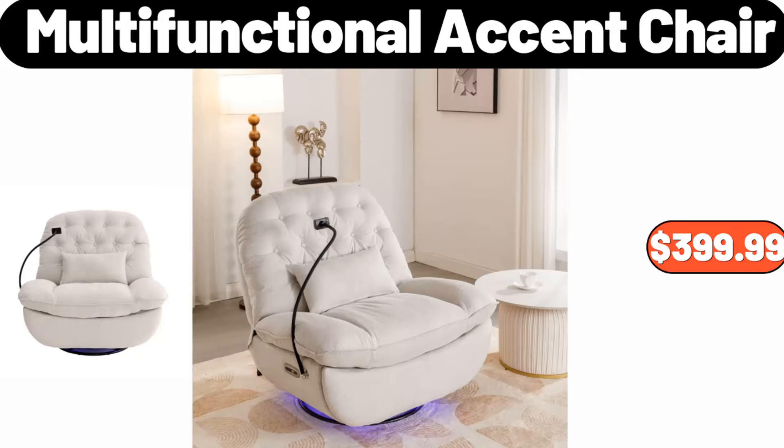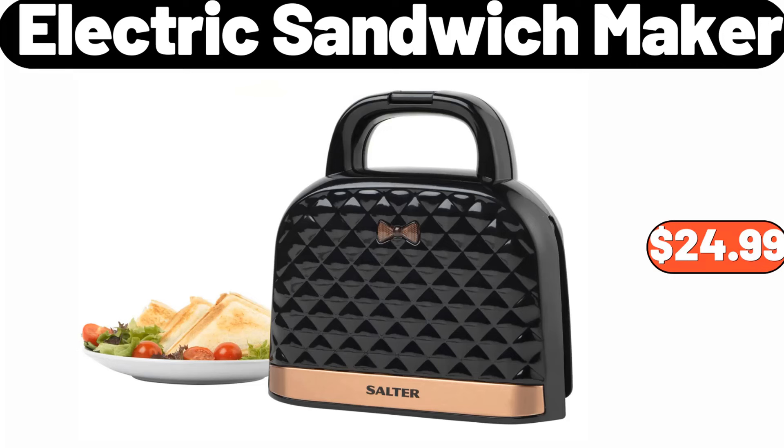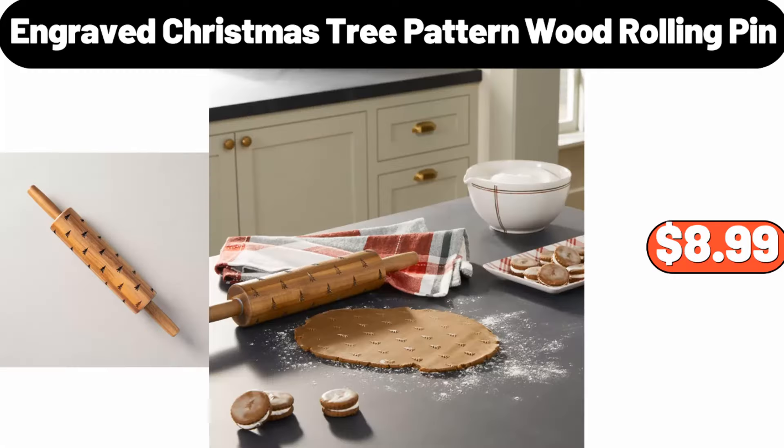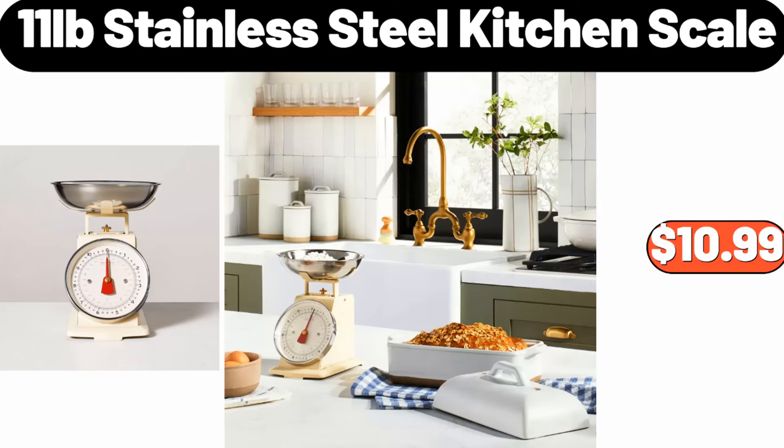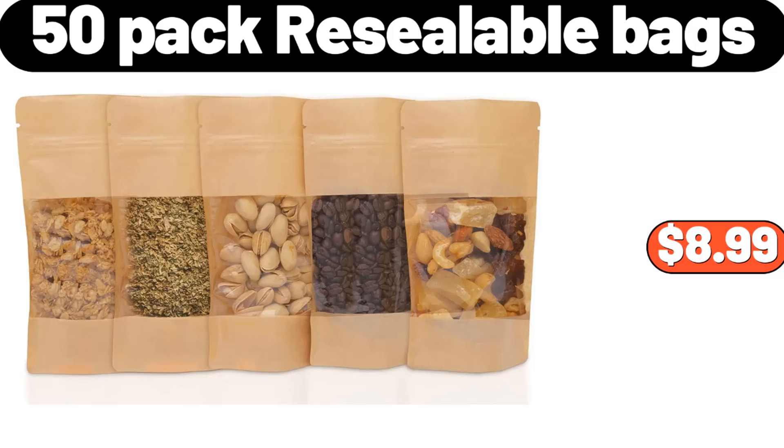73% Ground Beef 5lb, $18.95. Specially Selected Appenzeller, $5.49. Huntington Home Twin or Full Flannel Sheet Set, $14.99. Multifunctional Accent Chair, $399.99. Electric Sandwich Maker, $24.99. Engraved Christmas Tree Pattern Wood Rolling Pin, $8.99.